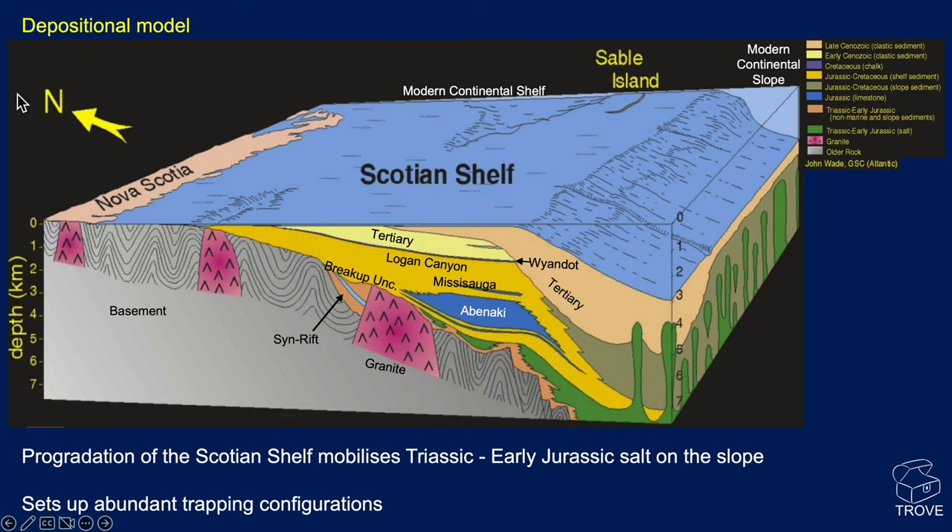Here is the depositional model setting, with north off to the left. You can see Nova Scotia, the shelf, and a prograding wedge of sediment. Here's the Abenaki formation reefal carbonate bank. As you go into deep water, the Argo salt is being remobilized and forming diaperic structures. The rifting and breakup unconformity is Triassic to early Jurassic. Subsequently there's been outbuilding — essentially a passive margin. We've got abundant trapping configurations.